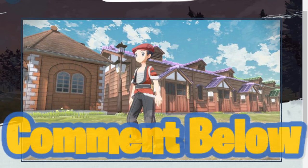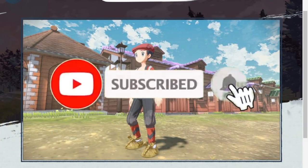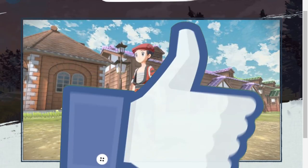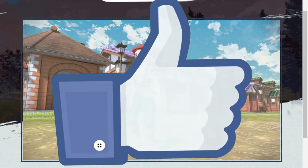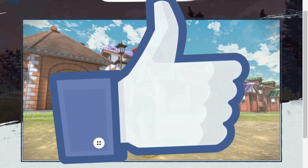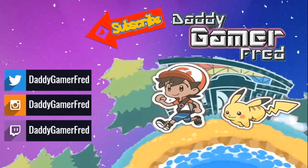Like always guys, I answer all comments so let's have the conversation down there. If you're new around here, consider hitting that subscribe button — I do videos like this every day talking Pokemon, Mario, Fortnite, Call of Duty, wherever I feel like dropping the vibes. Also hit the like button, it helps me out a ton as far as moving the videos into recommended so other people can check them out. Peace, I love you guys, see you on the next one.